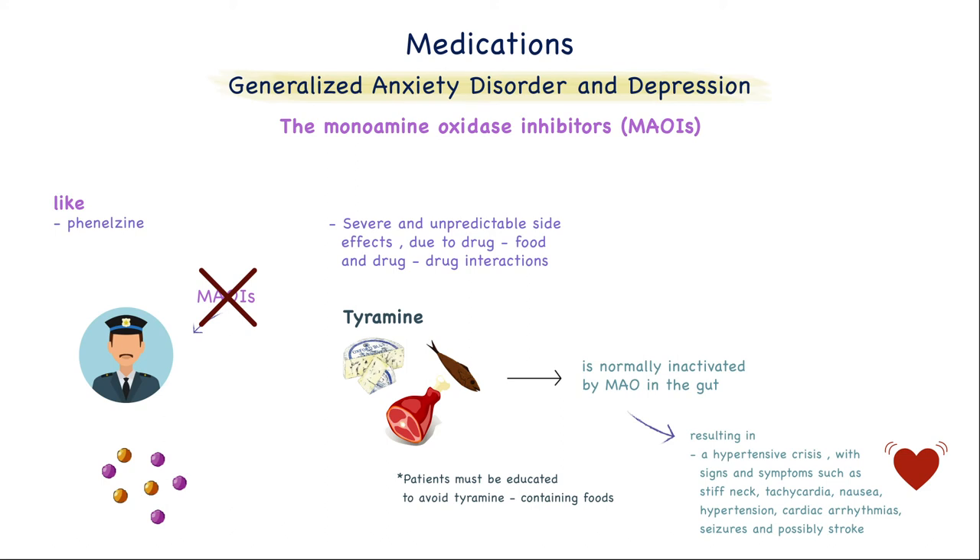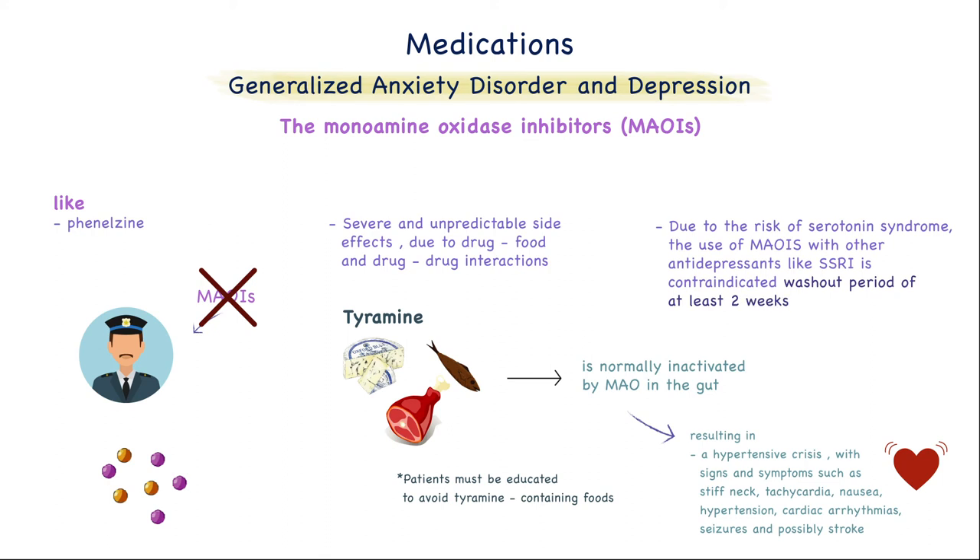Other side effects include drowsiness, orthostatic hypotension, dry mouth, and constipation. Due to the risk of serotonin syndrome, the use of these medications with other antidepressants like SSRIs is contraindicated. There should be a washout period of at least two weeks before the other type is administered.